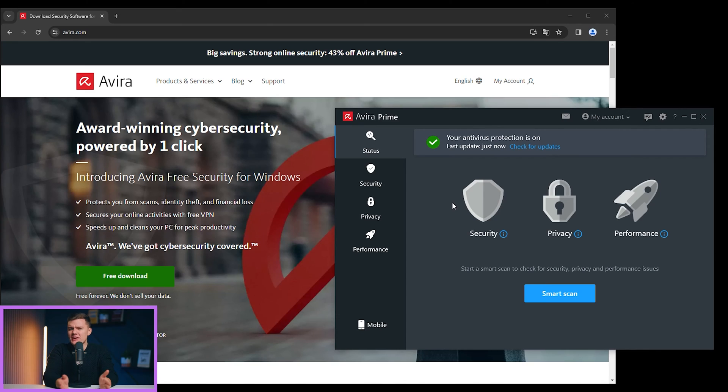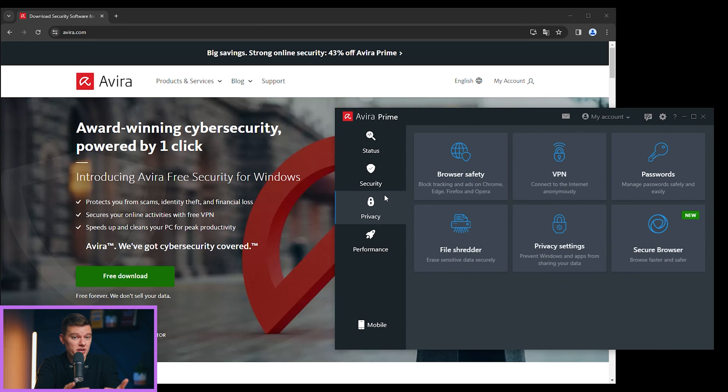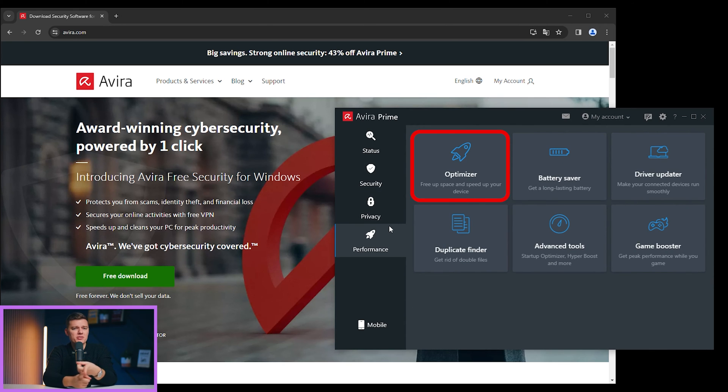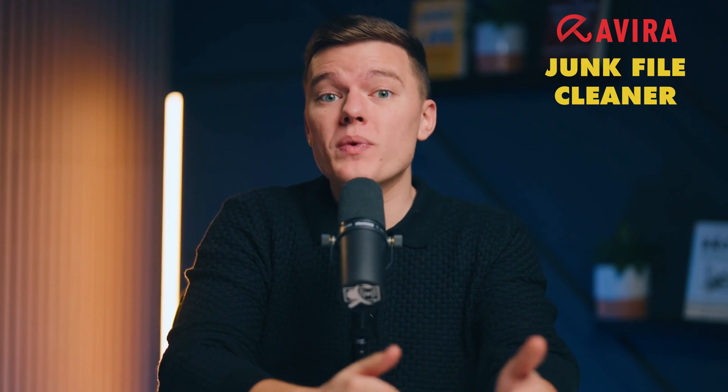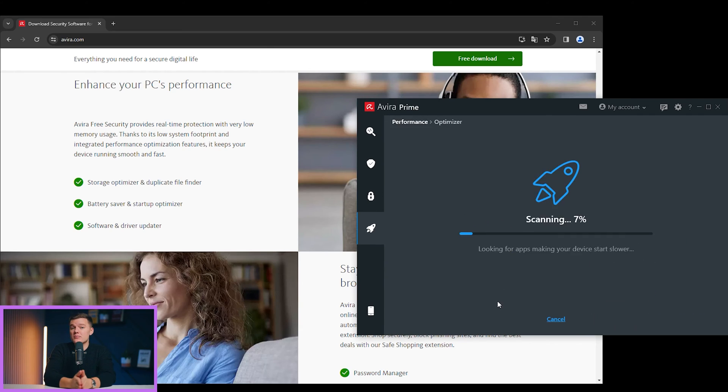Next on our list is Avira Prime — the jack-of-all-trades and master of, well, most of them. Right out of the gate, Avira's interface feels like a gentle pat on the back — intuitive and making even the least tech-savvy user feel like an expert in PC optimization. From a startup optimizer to a game booster, Avira boasts almost 40 PC cleanup and optimization tools, which is insane. During my test run, Avira pulled a Thanos on my hard drive, making unnecessary files vanish with a snap. The junk file cleaner alone whisked away a whopping 1.3GB of clutter, and the startup optimizer sped up my PC startup time by 30 seconds.